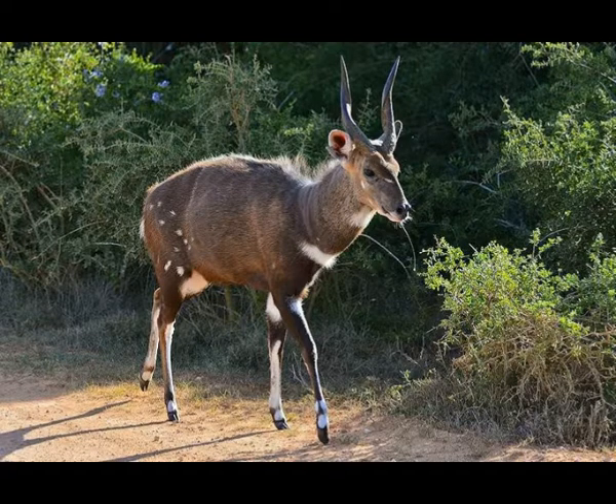Even though bushbuck can survive in both moist and dry climates, it requires habitat that provides enough food and shelter from predators. Bushbuck is threatened by habitat loss that has already eliminated several populations of these animals. Luckily, bushbuck is still numerous in the wild and is not listed as an endangered species.